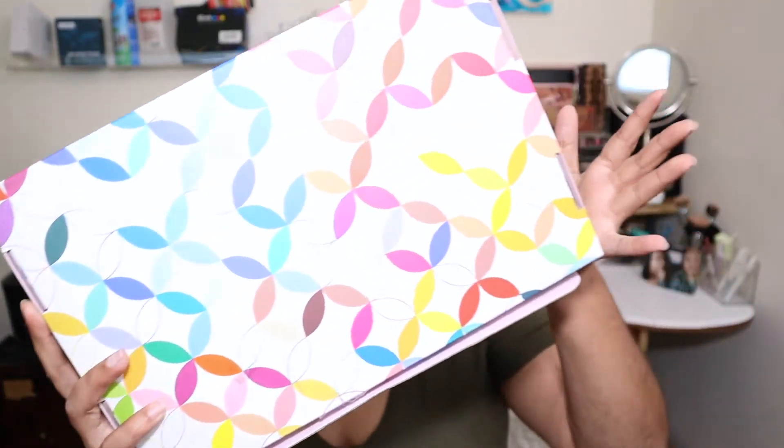This is actually my second time getting an Erin Condren Seasonal Surprise Box. I remember the first one — I didn't like it because of all the accessories that came in it that I really didn't need. But looking at this beautiful box with the mid-century circles theme, I love it. So I was like, you know what, I'm just gonna buy it because of the box and hopefully get lucky and have some amazing goodies.